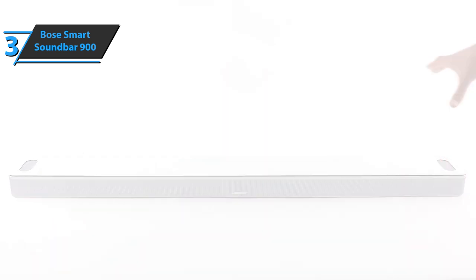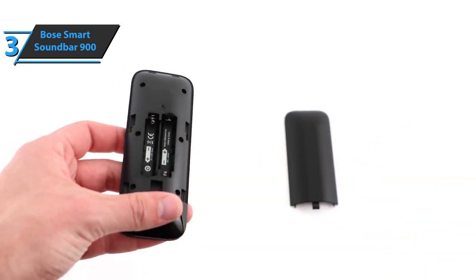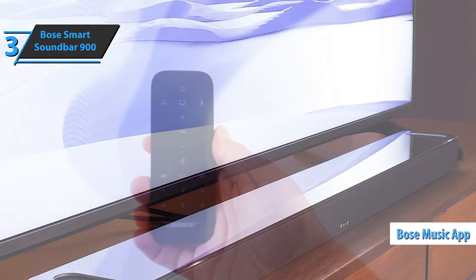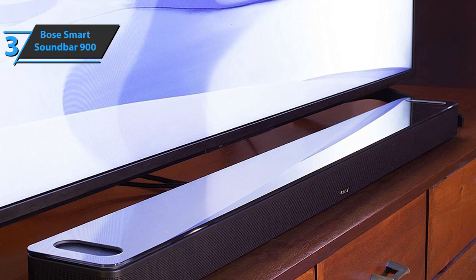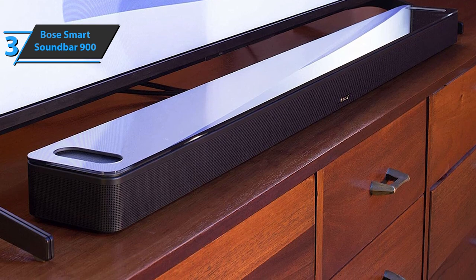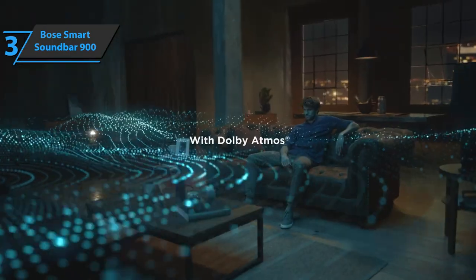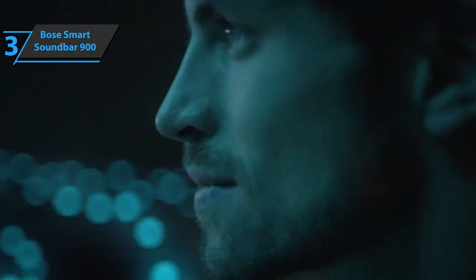The setup is super simple, and the device comes with a remote included in the box. It's not a universal remote, though, so you can't control your other accessories for an all-in-one solution. As the Bose Music app is also included in the mix, both for iOS and Android devices, you can easily manage additional music controls. This model is even more versatile, capable of handling Dolby Atmos audio sources to further enhance your TV viewing experience.